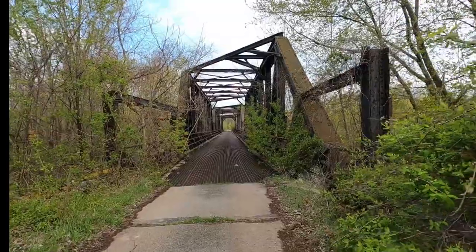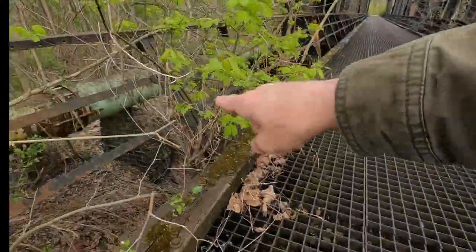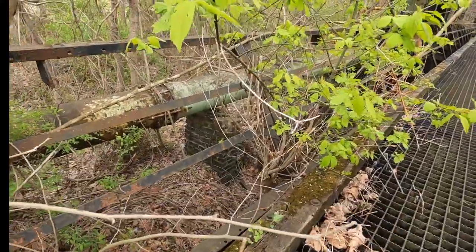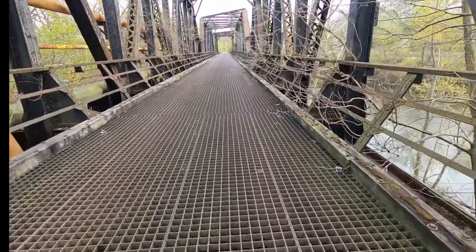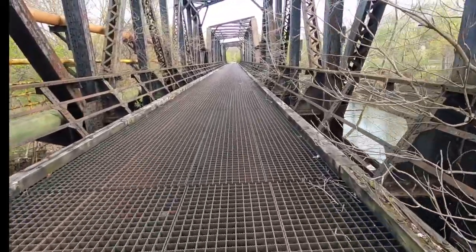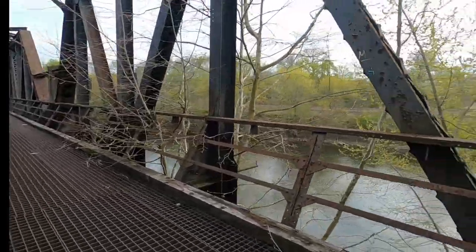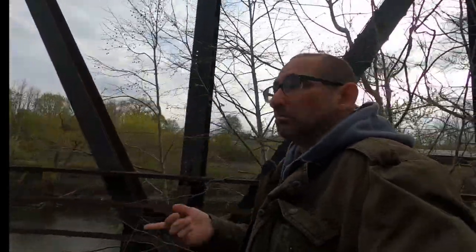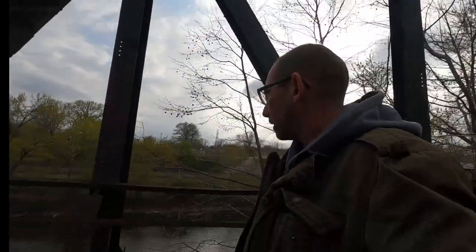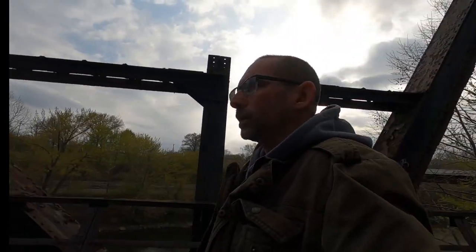That's a nice view right there. A lot of people pass this when they're driving and they don't know this is back here. Look at that brick pillar that's holding up the gas line. I wonder if there was anything on here at one time — wonder if it was covered or anything. This kind of reminds me of the Phantom Bridge. If you watch my videos, I did a video a couple months ago on the Phantom Bridge in Youngstown. This one's a little bit cooler though, I think.